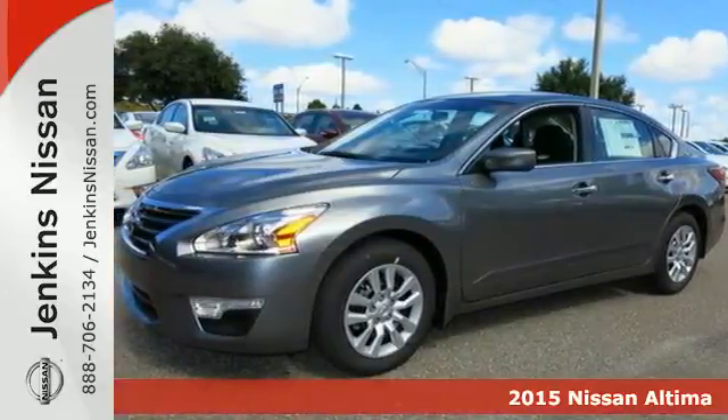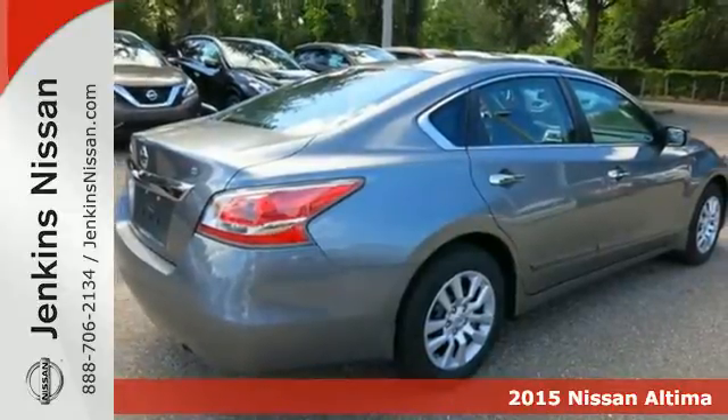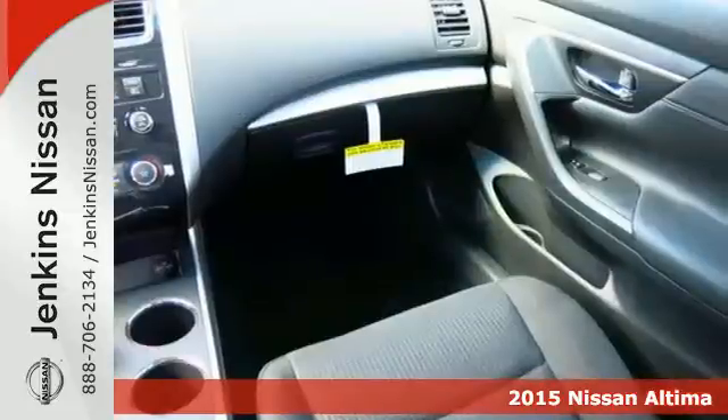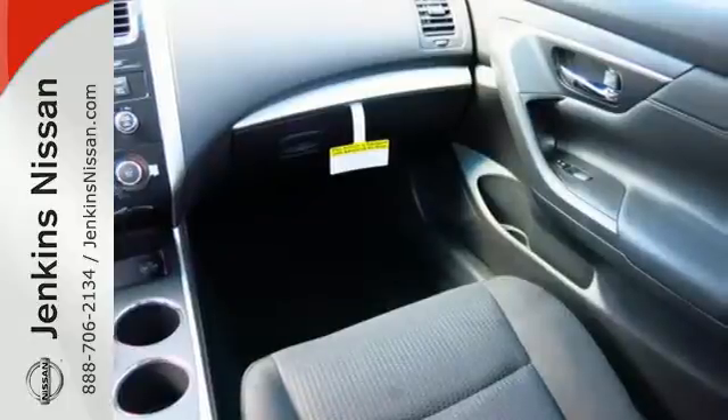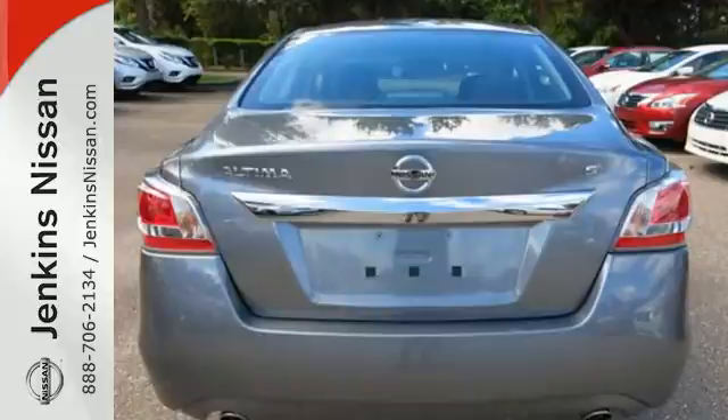Here's a 2015 Nissan Altima. Its stunning exterior design is complemented by impressive driving dynamics, thanks to the four-wheel independent suspension, active understeer control, vehicle dynamic control with traction control, and dual exhaust.